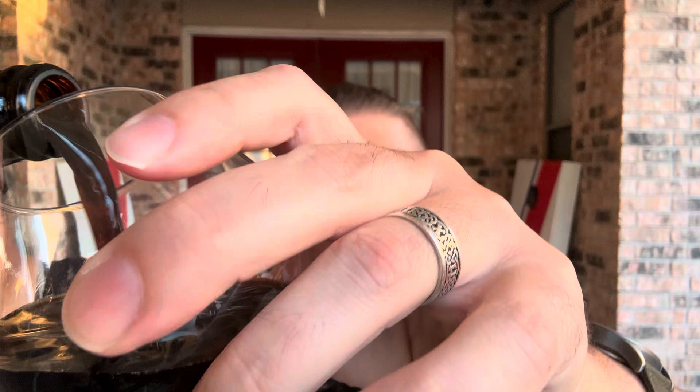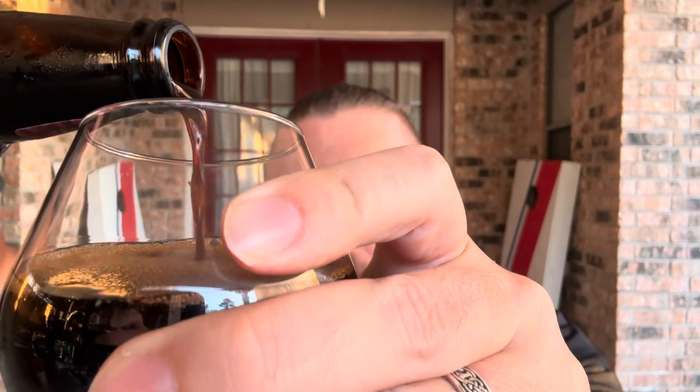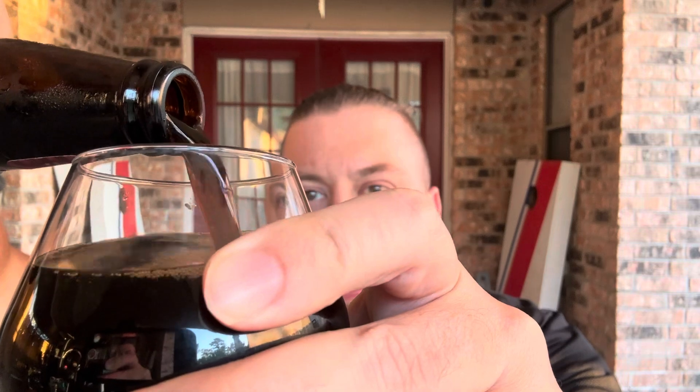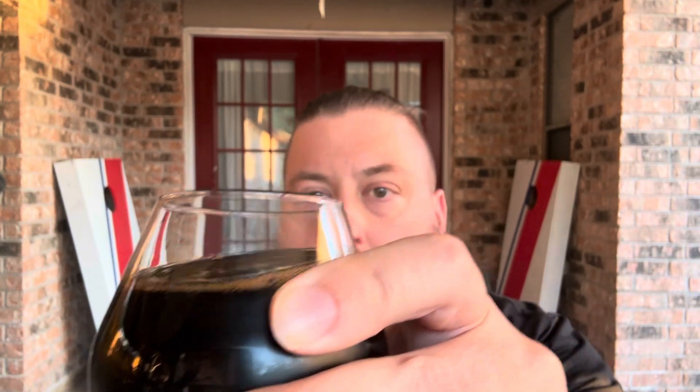Got our fancy glass today for a fancy beer. Let's get a pour. Look at that. No head on that. Almost black — pretty much black.